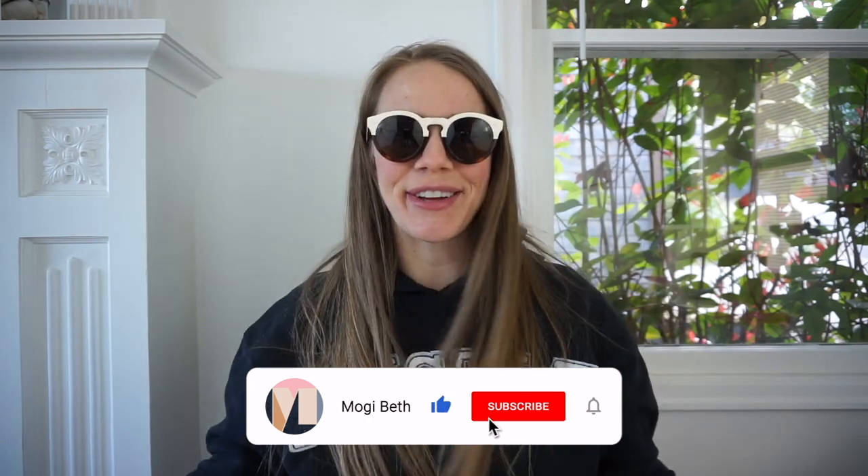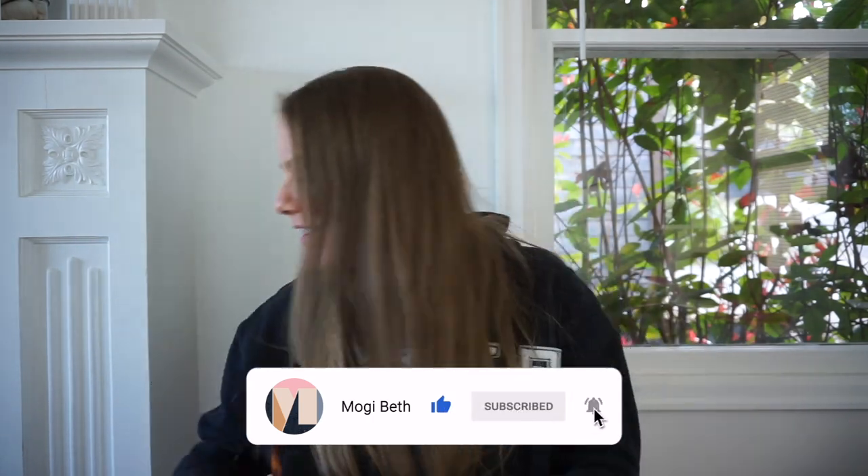These have some definite scratches on them, so I don't think I'll get that much for them — but they're so cute. They're made in Italy. I probably won't get that much because they're so scratched, but maybe $30 or $35, which would still be nice.